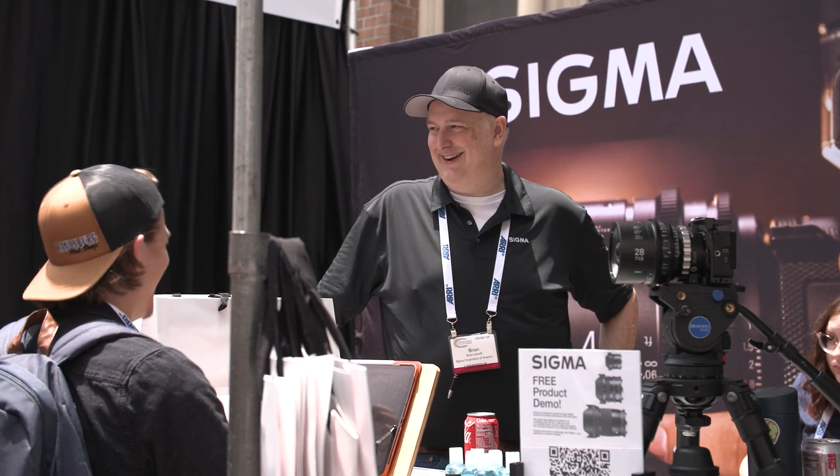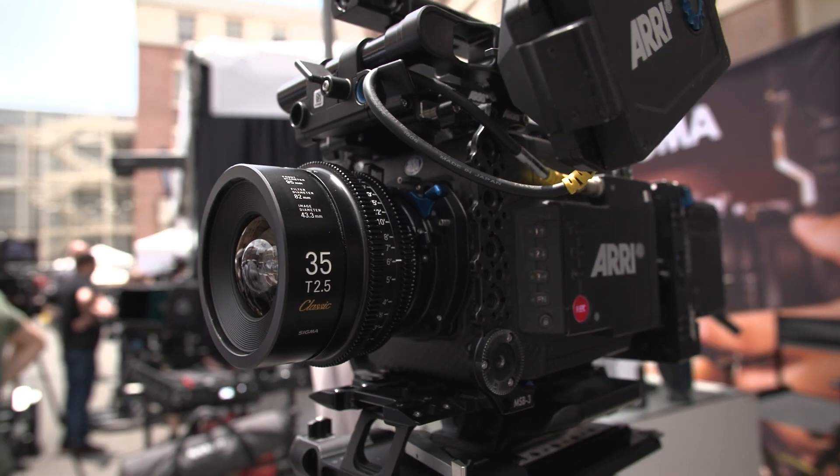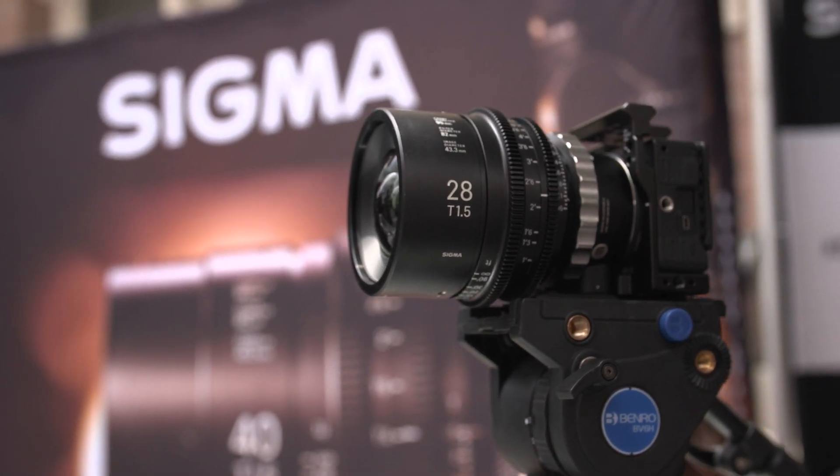What feedback have you been hearing about the Cine line in general? The 65mm is a very new focal length to some extent, but what are users saying about the Cine line going forward? I can't share the roadmap, but as I said, Cine is very important for us, so we will continuously release new products to satisfy our customers.